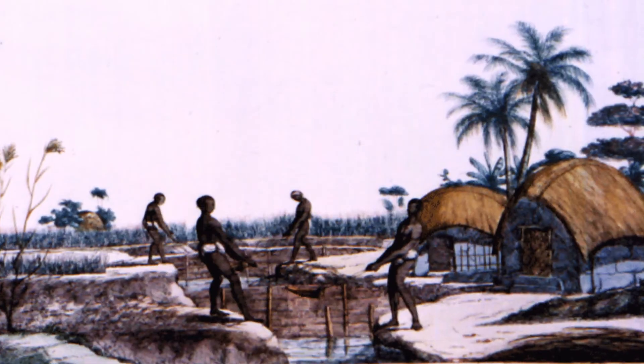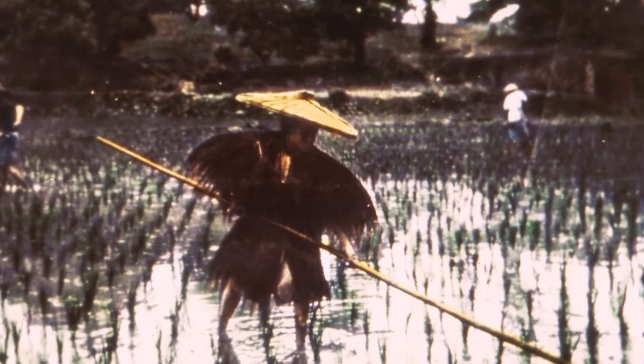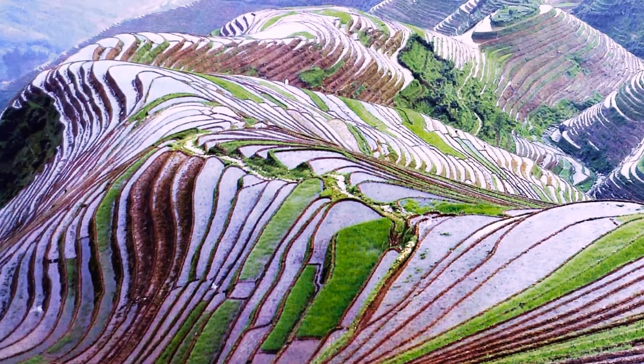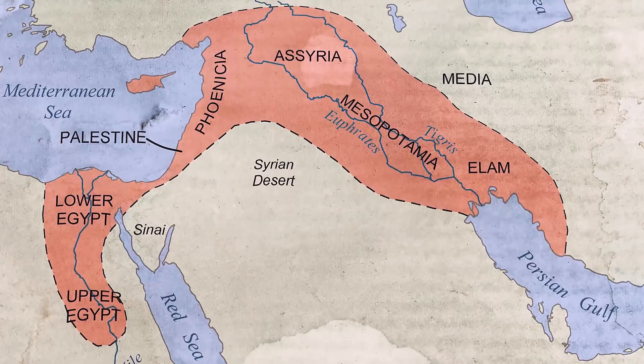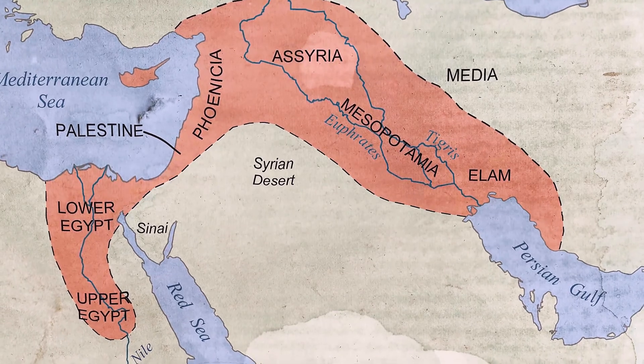At the same time, India began to cultivate rice, although it was first mentioned in China around 2800 BC. Around that time, Americans had already been cultivating corn. Wild barley and wheat grew in the Middle East from around 10,000 BC.